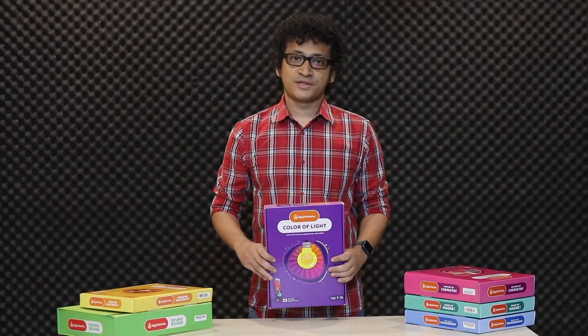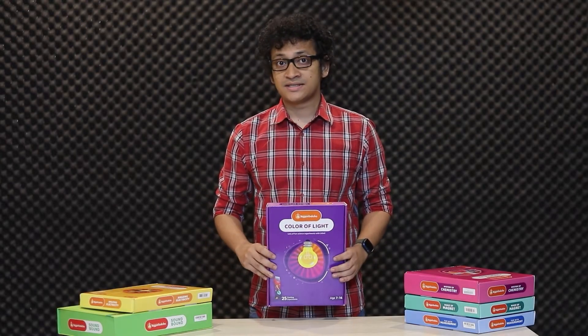This is Onurukum Vigyan Bakso. It's the first science kit of Bangladesh. There are quite a few of them and all of them are available both in Bangla and English.